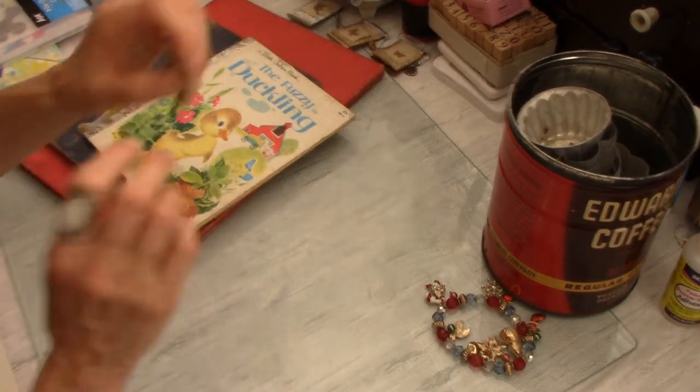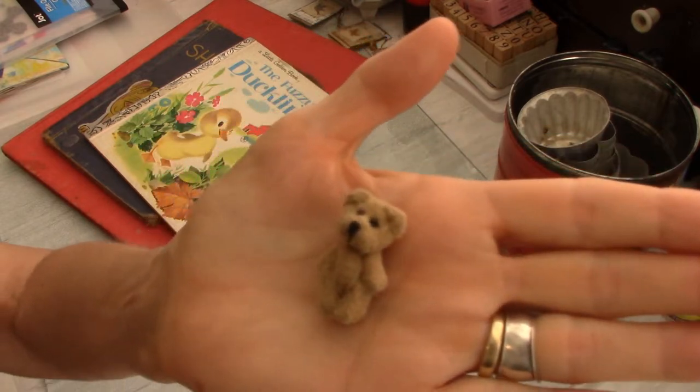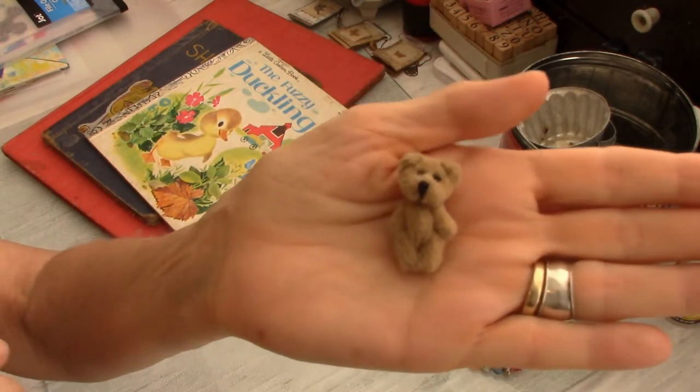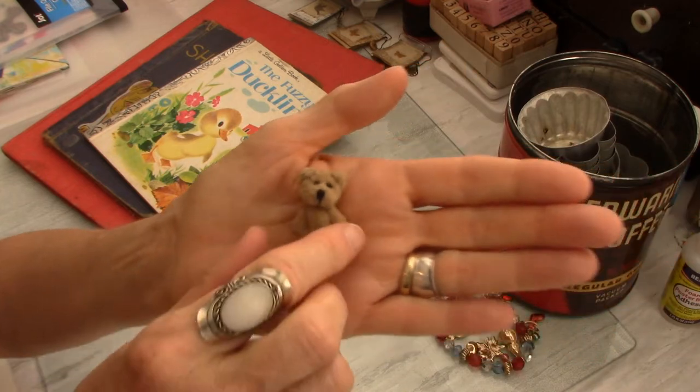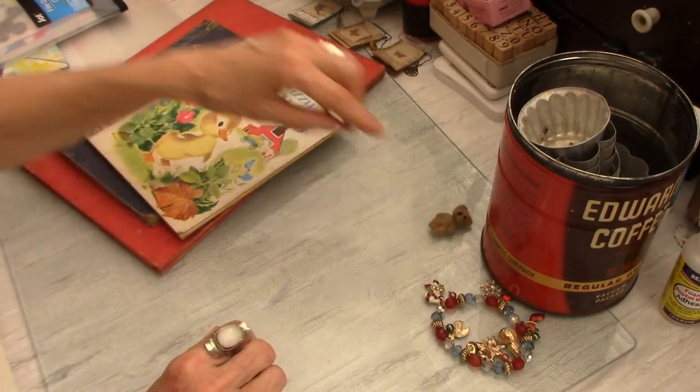Now before I forget, I got to pull this little guy — I could not leave him there. Look at this tiny little teddy bear. Is he not adorable? I got him for me; I just had to. He's just so cute and he's staying with me.